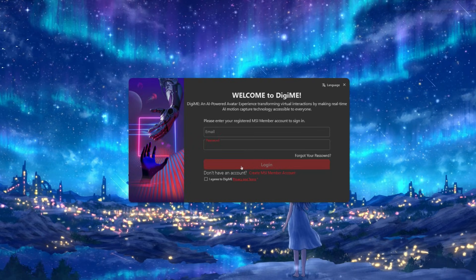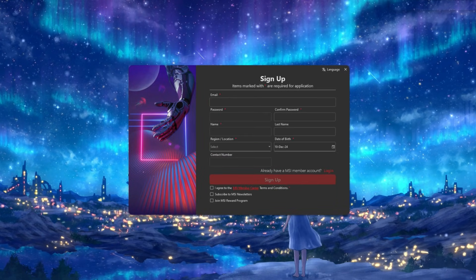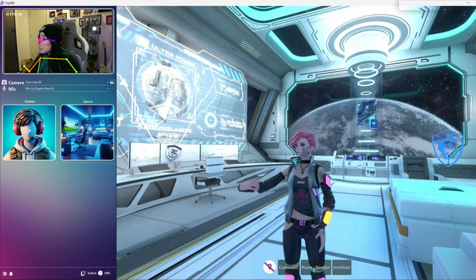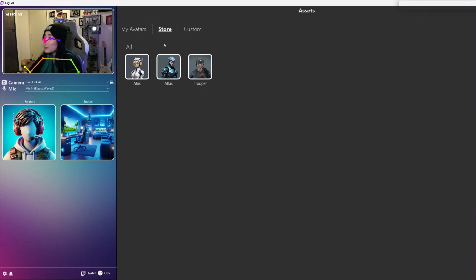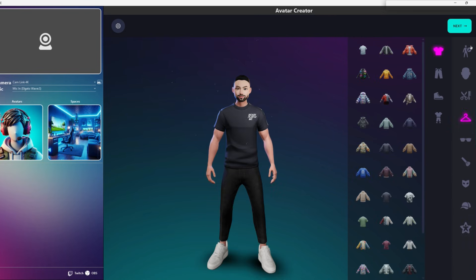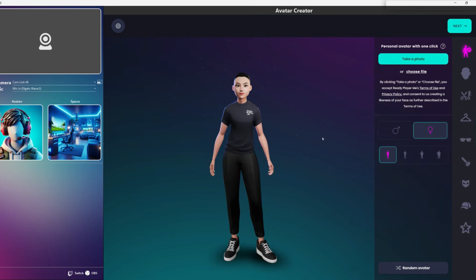You can either log in with an existing MSI member ID or register a new one. Choose your camera and microphone, then head to the avatar section and click on the store, where there's a collection of avatars you can choose from, or you can simply customize your own avatar that reflects you and your unique style.